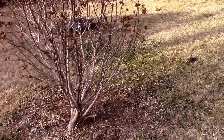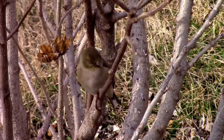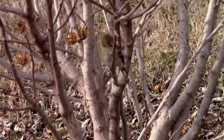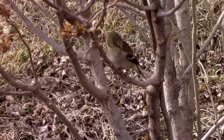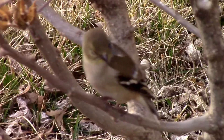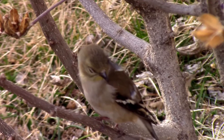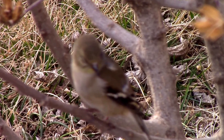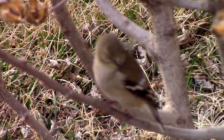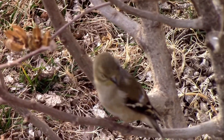Looks like one eye is completely shut and the other is almost shut. I feel bad for this little bird but I don't think there's really anything I can do for it. My dad always used to say in cases like this, let nature take its course.